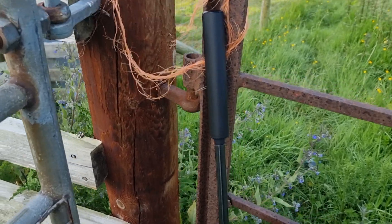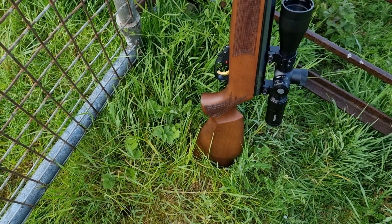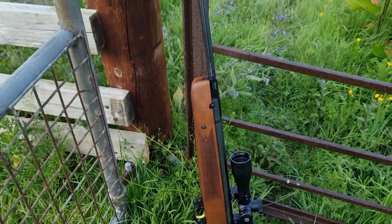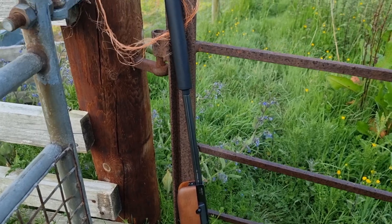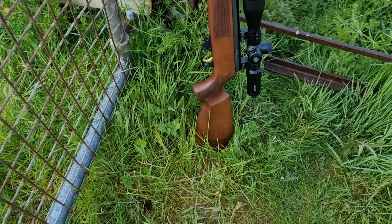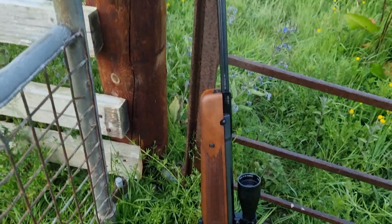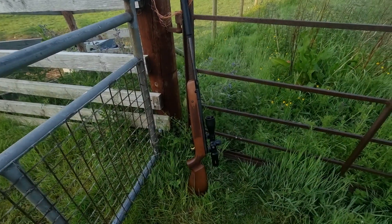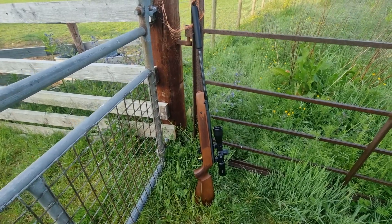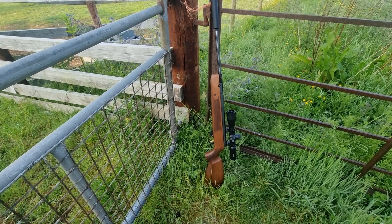So, HW90 — had it a couple of months now. You might be wondering how the gas ram performs compared to top-end springers. I've got to say, exceptionally well. It's a proper dead-shooting rifle — very, very dead action to it. Bang on the legal limit, about 11.7 foot-pounds, 11.6. Can't fault its accuracy.